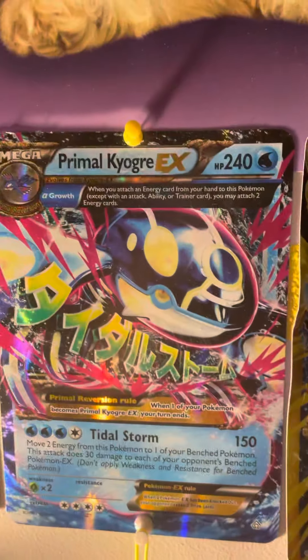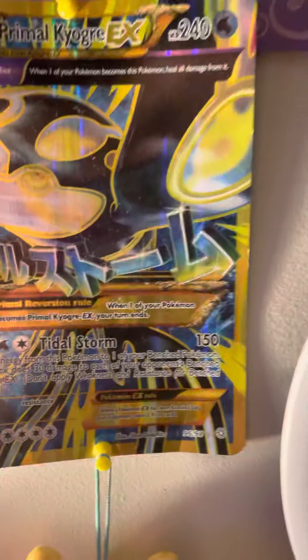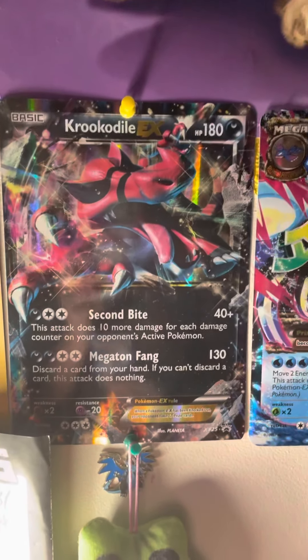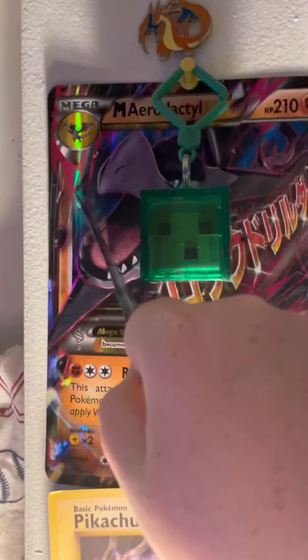I really don't need them — I have a big version of the Feraligatr, look at that. Okay, so there's a Primal Kyogre or something — mega, primal — I don't know why this one's shiny. And there's the Feraligatr. Give me a Pikachu! I don't know why there's a thing there — I think that's a mega, yep.